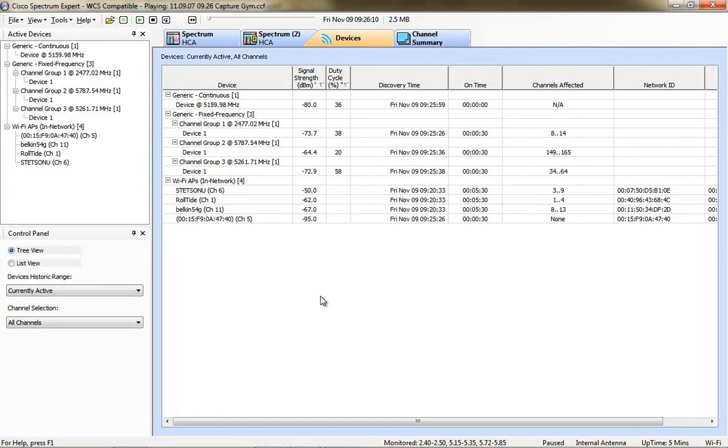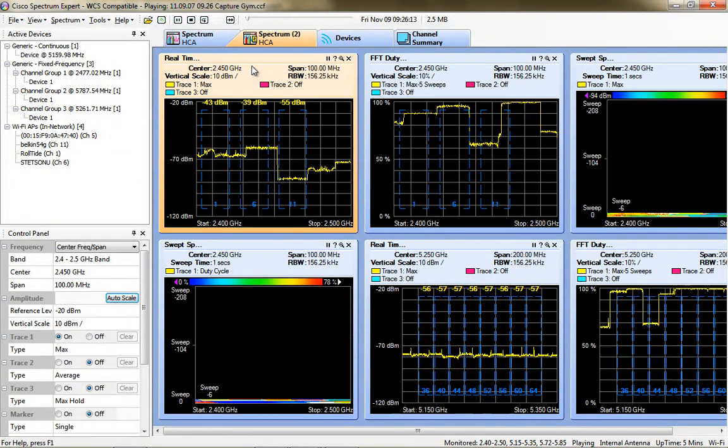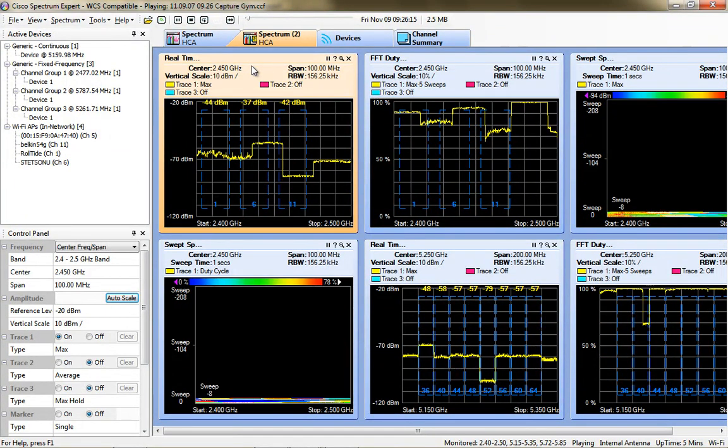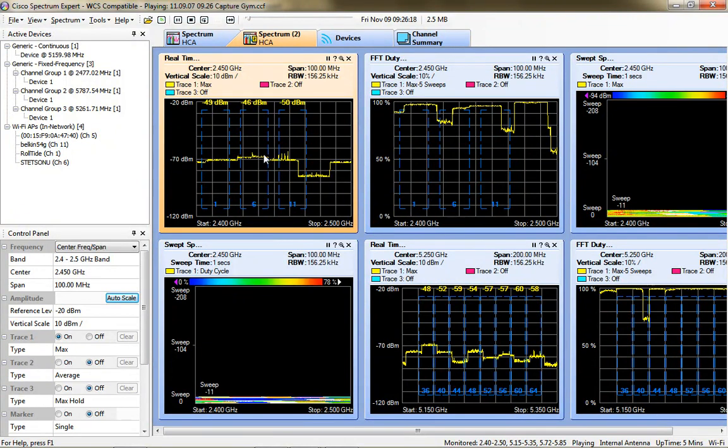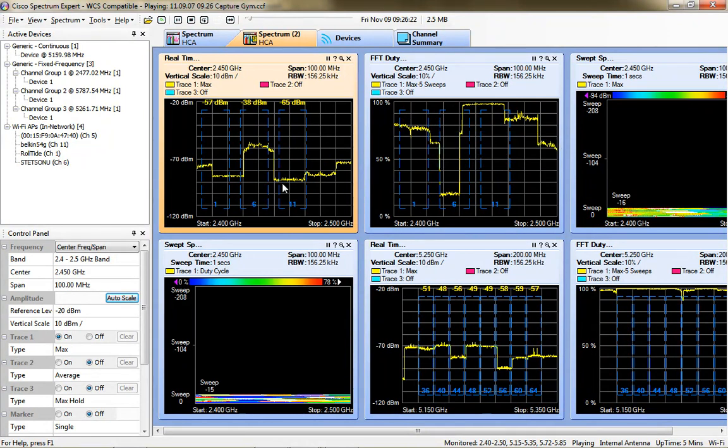In this capture I detected several fixed frequency devices in the 5 GHz and 2.4 GHz frequency. We had a 2.4 GHz device affecting channels 8 through 14, which would be pretty bad for any Wi-Fi deployed network where you can only use channels 1, 6, and 11. The RF looked strange - I'm not used to seeing big flat tops and hard corners as detected by the Cisco Spectrum Expert.